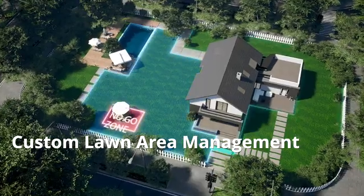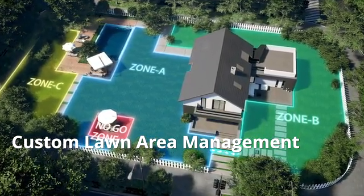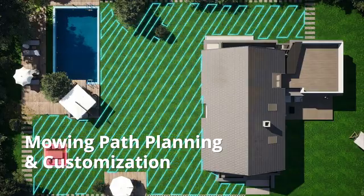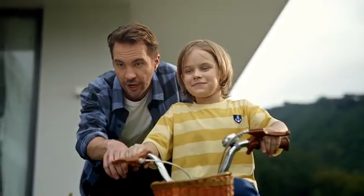Drag to set no-go zones or select pathways from multiple areas — effortless control at your fingertips. Customize mowing paths or direction to your preference, then entrust Tron with the task and savor your holiday.